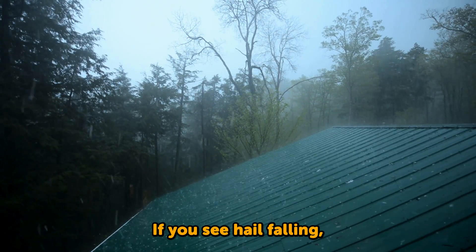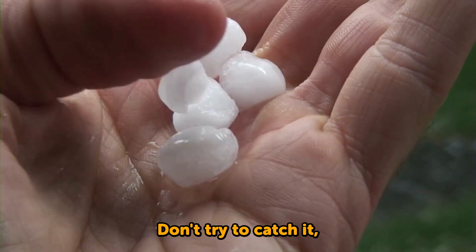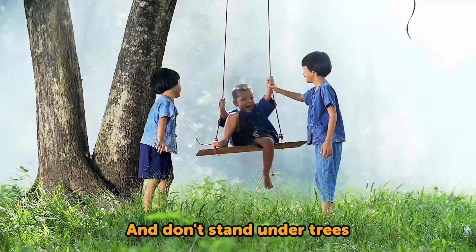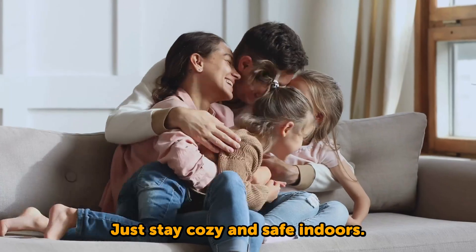If you see hail falling, go inside right away. Don't try to catch it, even if it looks fun. Hail can hurt if it's big or fast. And don't stand under trees or near windows. Just stay cozy and safe indoors.